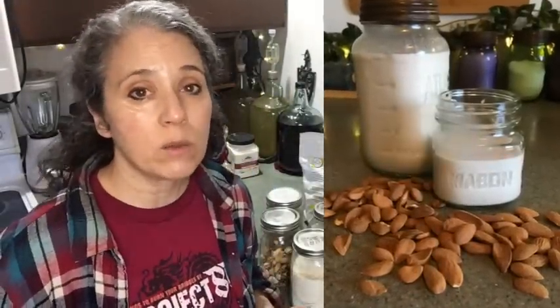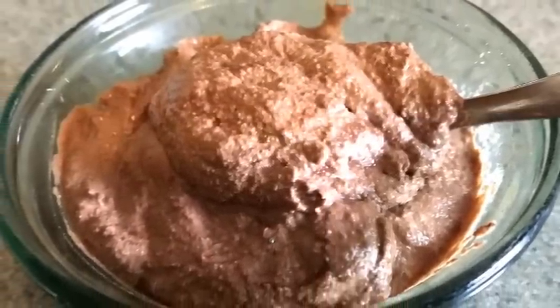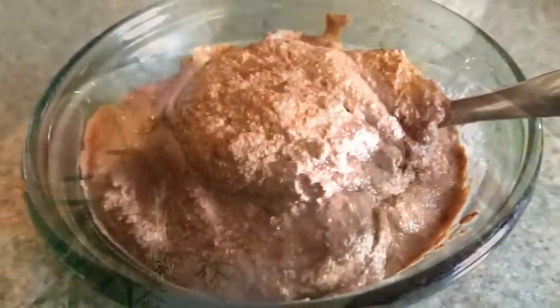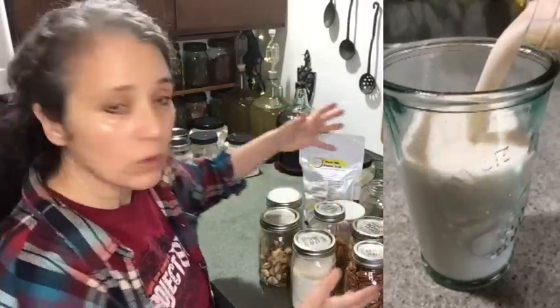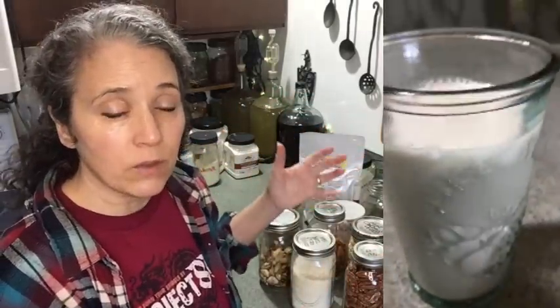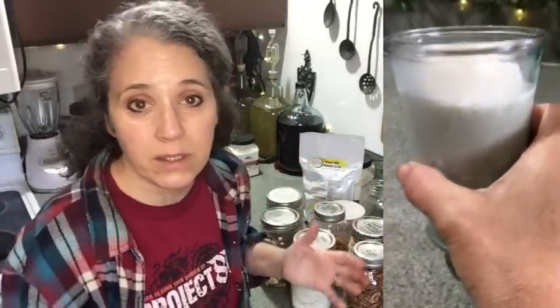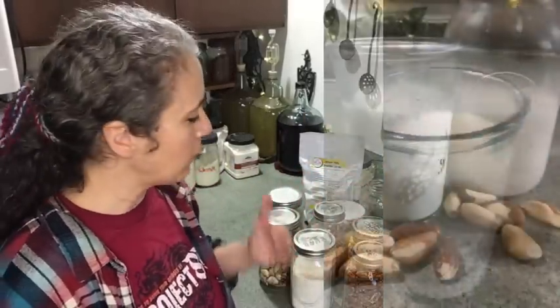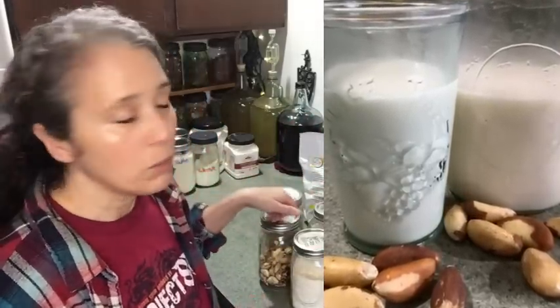I also have recipes on how you can take that nut milk and use it for other things such as making a vegan fettuccine, vegan pudding, cheese, and various other things. I'll put the whole playlist down below. That's one of the reasons I still stock up on lots of nuts even though I'm no longer vegan — I really like the flavor of certain types, especially the pecan cashew and the brazil nut.